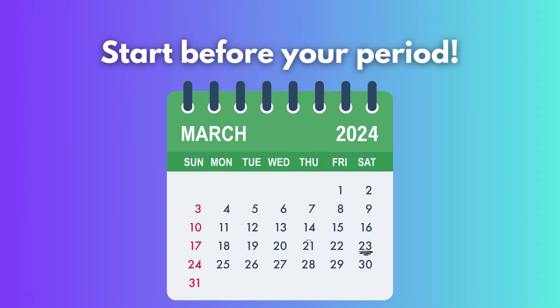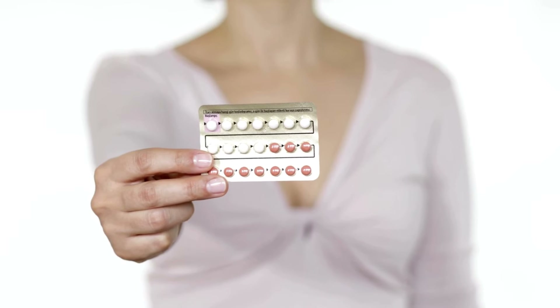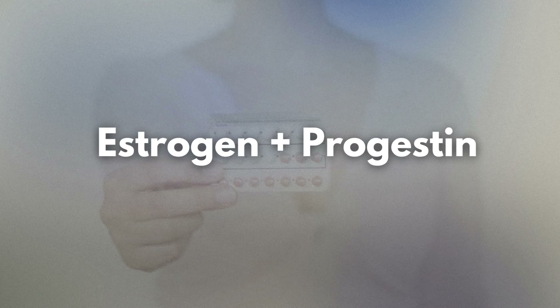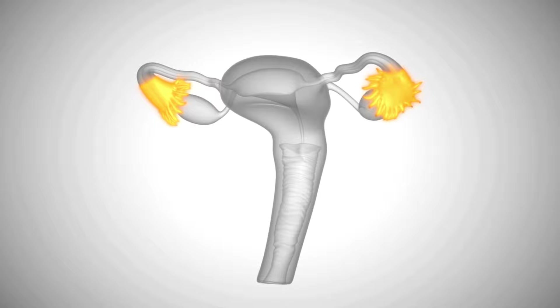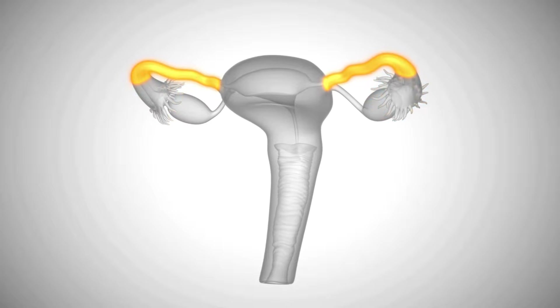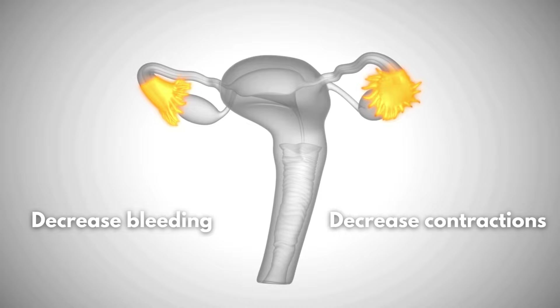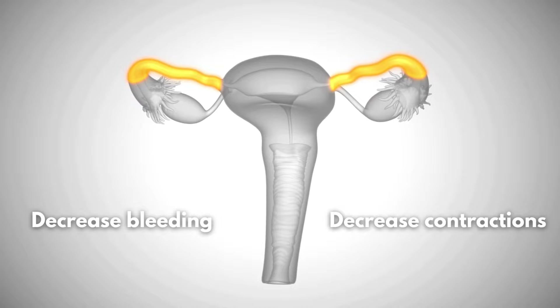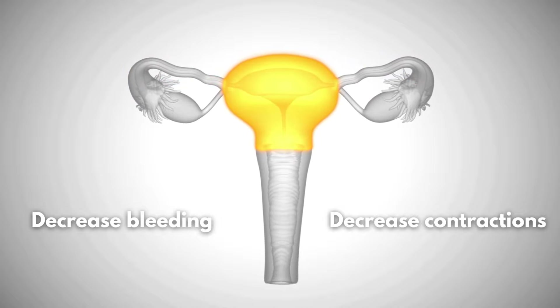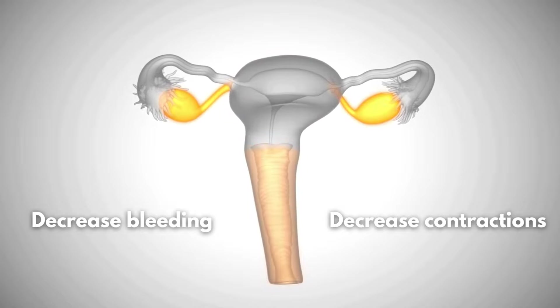If the heating pads and Motrin just aren't doing the job, that's when you want to speak with your doctor and consider starting birth control. If your doctor thinks it's appropriate, they may prescribe a combination of estrogen-progestin contraceptives. These contraceptives contain synthetic progestins that work by preventing ovulation and gradually thinning the endometrium over time. This thinning reduces the amount of arachidonic acid, which is needed for prostaglandin production. As a result, these contraceptives can decrease both the amount of bleeding and the intensity of uterine contractions during periods, which helps reduce menstrual pain. It's important to follow your doctor's instructions carefully when using these contraceptives to ensure their effectiveness and to minimize any potential side effects.